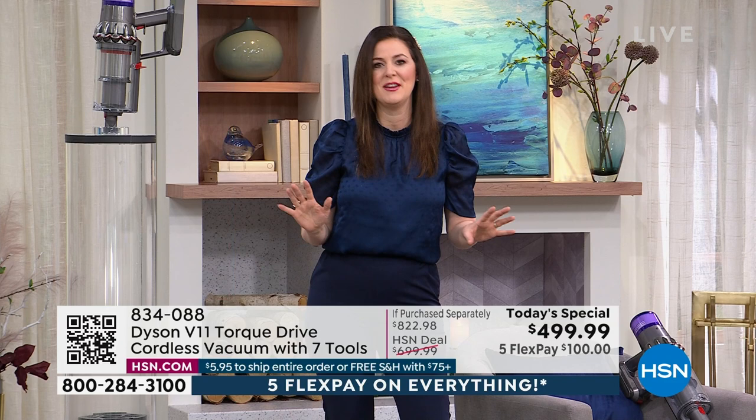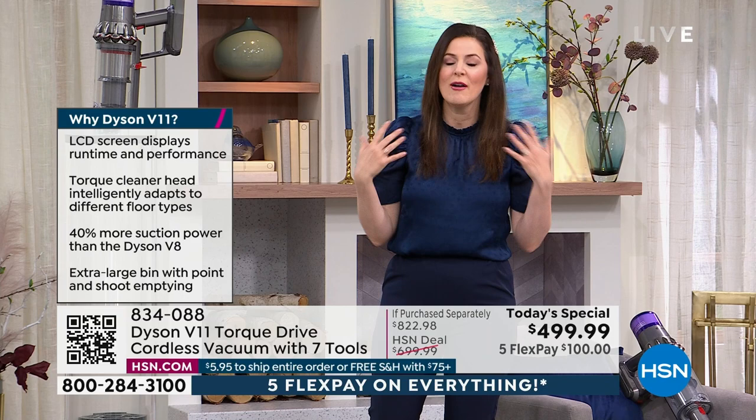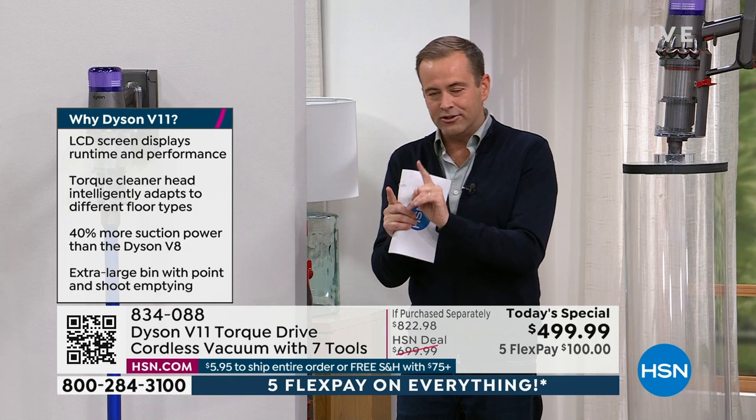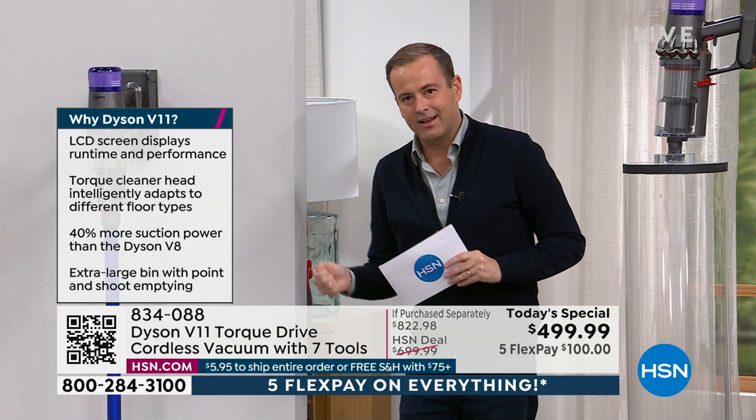The V11 is absolutely feature-packed — whether you're doing floor surfaces, the ceiling, or any surface in between, you have the full tool suite to tackle it. All demonstrations today will be done without ever unraveling a cord or bending down to plug in, unplug, and then move to another room to plug in again.